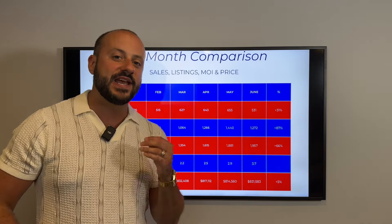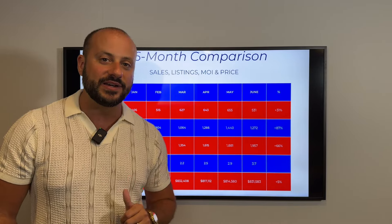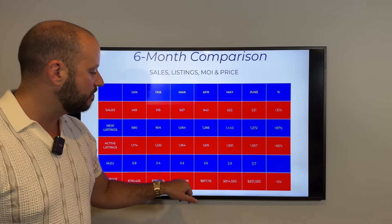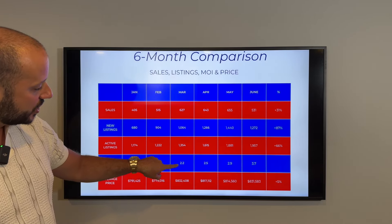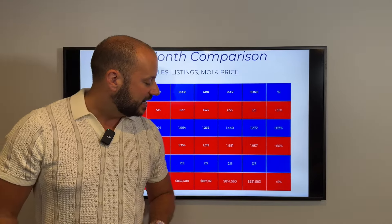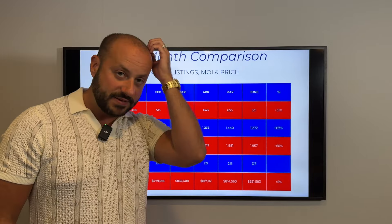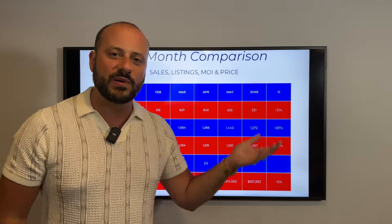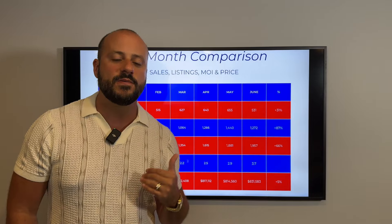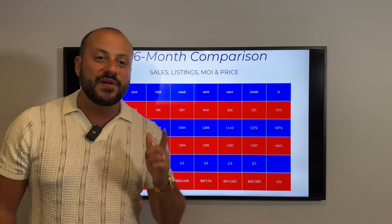Lastly, average price — this is the big one. Since January we're up 5%, and the average price in Hamilton for a residential property — this includes condos — is $831,000. It started at $791K and crept up. March was the second highest at 2.2 months of inventory. These higher-priced homes are selling, and it seems like first-time buyers haven't been as active, so we're not seeing the smaller properties transact as often. The condo market is also really slow right now, which could be pulling that average down.